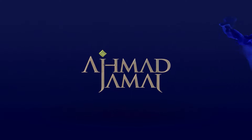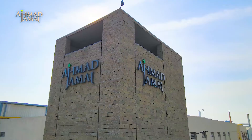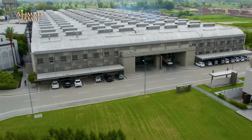Conveniently located near key transportation arteries, Ahmed Jamarm is one of the most modern textile processing facilities in Pakistan. Being surrounded by nature, Ahmed Jamarm is committed to operating in environmentally responsible and sustainable manners.